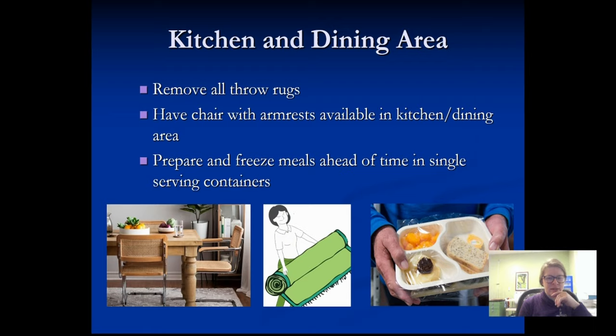Kitchen and dining areas: make sure your chair is a good height, and if you don't have a kitchen chair with armrests, I would encourage you to get one. Remove throw rugs so the back of your walker doesn't catch them and create a trip hazard. Preparing meals ahead of time is also a really good idea, because you're going to be a little too tired to make a full-blown meal. Have some items in the freezer ready to go, or sign up for meals on wheels in your area for a week or two.